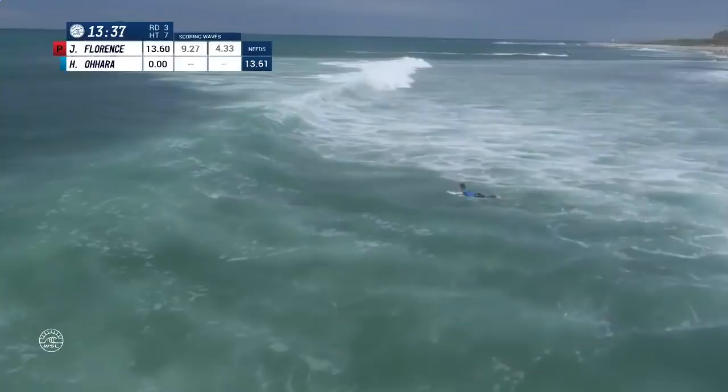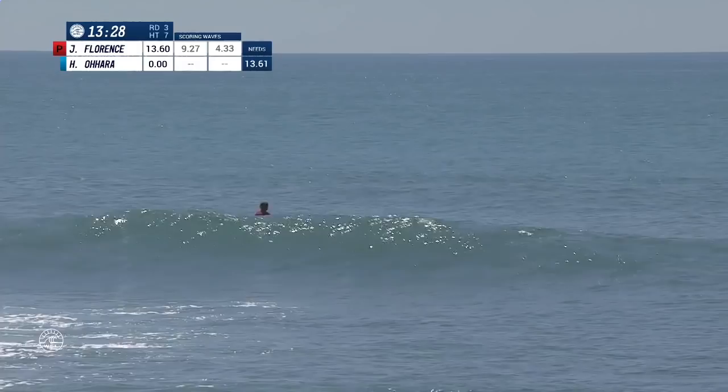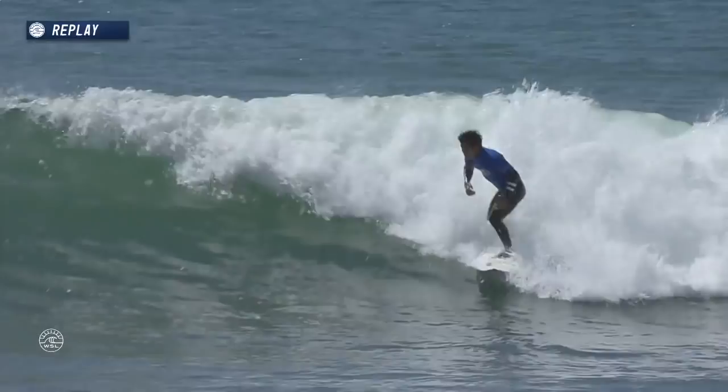A 13.61 is the combination he's in, so quite a gentle one really — that last wave will get him out of that situation and drop that requirement down, but he's got to stay in the game. Jon's got to replace that 4.33. Let's have a look at Hiroto — love his real strong stance, wide and low center of gravity, a real nuggety sort of surfer.